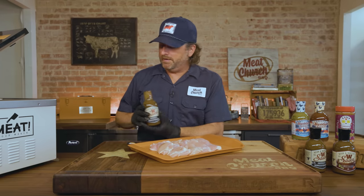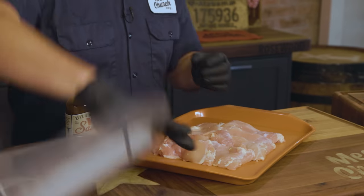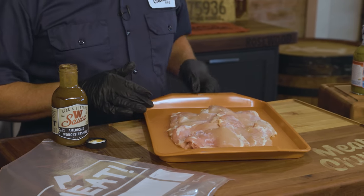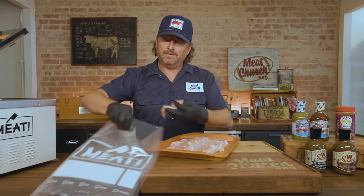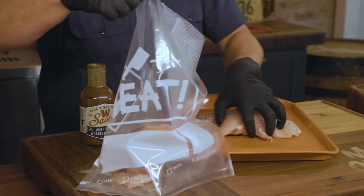Let's talk about marinating. I'm going to do this in a vac seal bag and marinate for 24 hours. I've got eight boneless, skinless chicken thighs straight from the store — I did remove a little bit of fat off of these. Marinate whatever type of chicken you like; there's more flavor in thighs, which is why I'm going with thighs. But if you like breast meat, you certainly can do that.